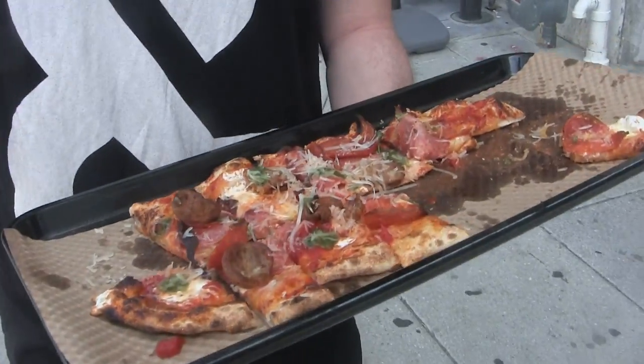We use our traditional dough, then we have a classic tomato sauce, house-made mozzarella. Then we have salami, pepperoni, Italian sausage. We finish it off with some oregano oil and Parmesan cheese.